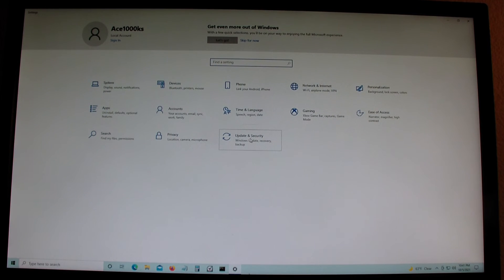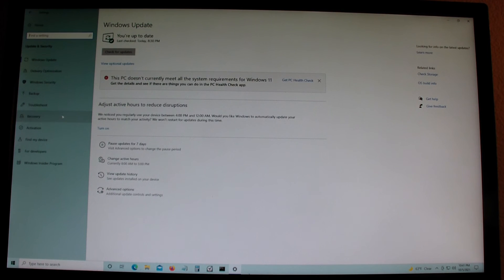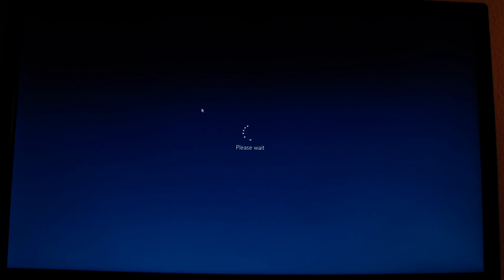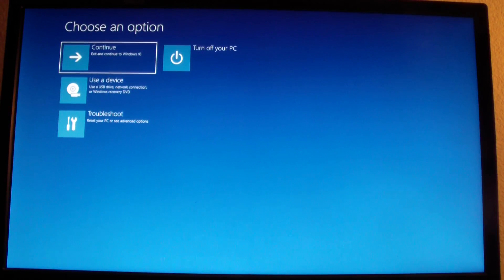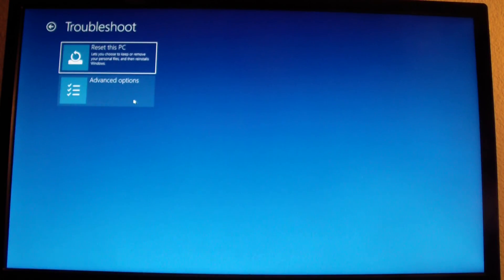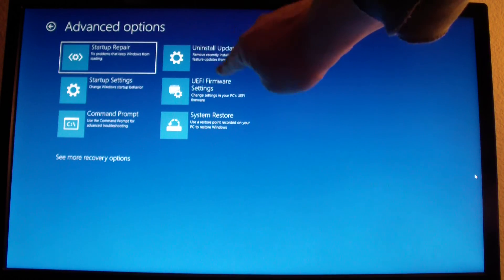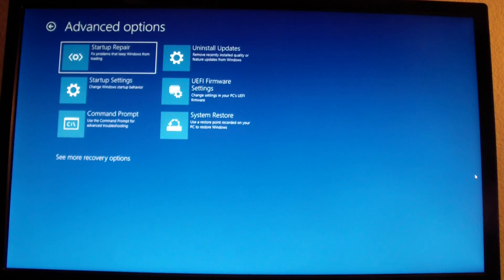I'm going to go back to Update & Security, then Recovery, and restart to see if UEFI firmware is now available. I'll go to Troubleshoot, then Advanced Options. Now you can see that 'UEFI Firmware Settings' is listed here — before, it wasn't there. So that's it!